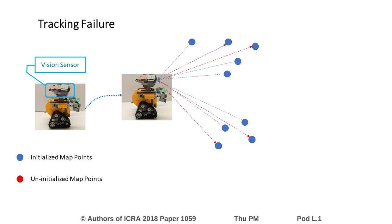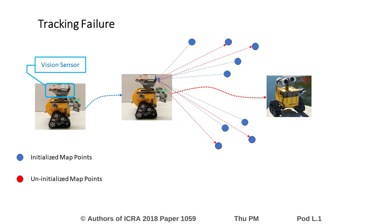However, in some situations, if the sensor is not able to observe enough initialized map points for tracking, the visual SLAM system may not estimate the pose properly. Therefore, it may lead to catastrophic failure of the robot system.